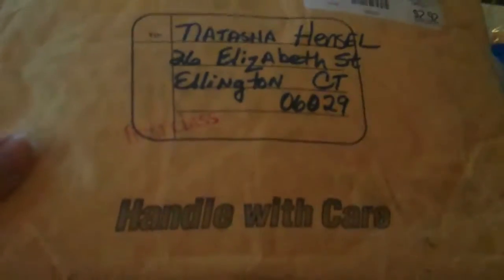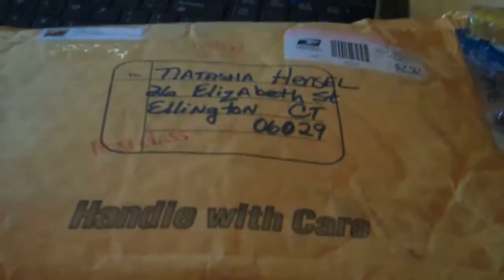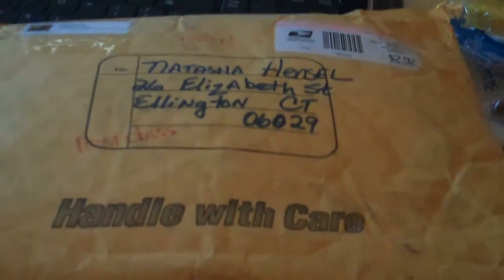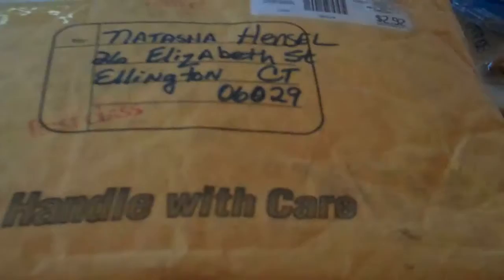Hi everyone, I have a quick video to show you. I had a busy day at work today — I work from home, which is great, but I didn't have time to go to my mailbox outside the house. There's a package here, and I can only imagine, since it's from Minnesota, that this must be from Roxy.